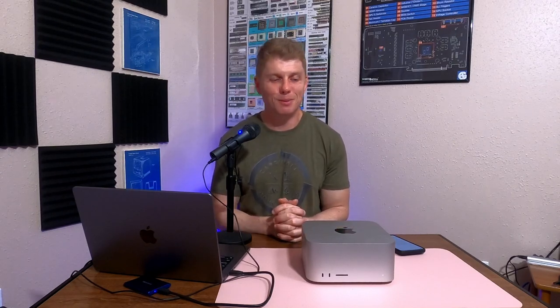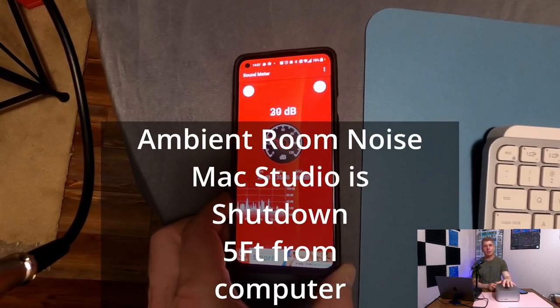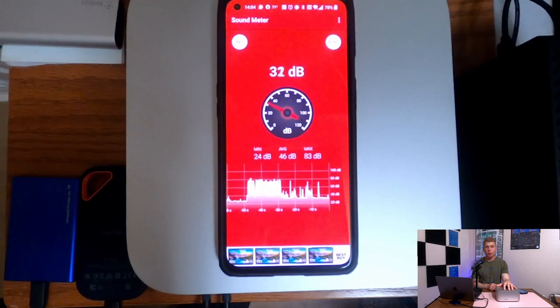It is incredible how much power you can get in this little computer and it doesn't make a sound. And this is about how much sound it makes when it's under a full load — it's incredible. You can put together a Windows PC that's more powerful, you can put together a Windows PC that has a better port selection, but you can't put together something that's comparable in power and port selection that's this quiet.